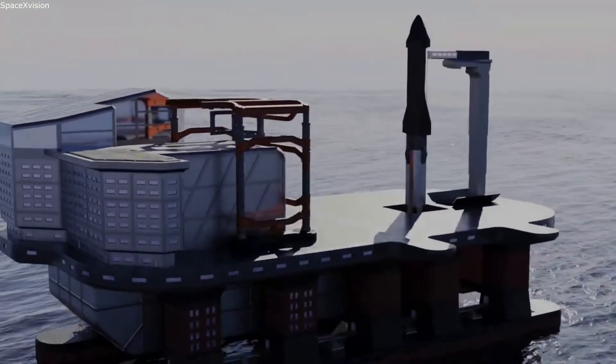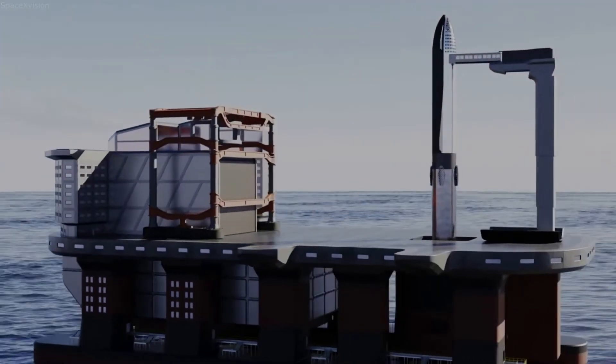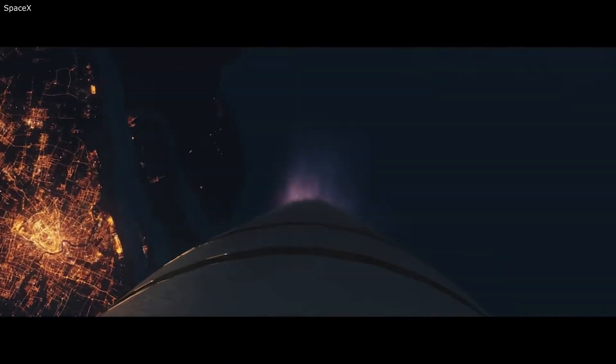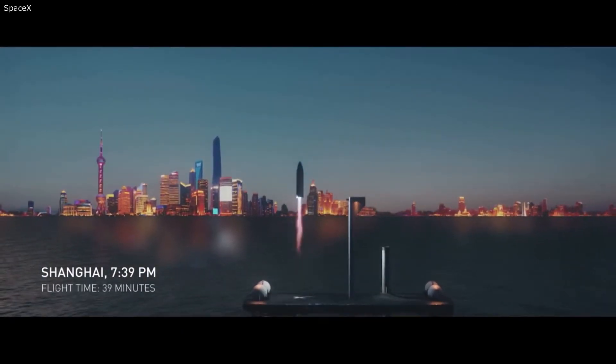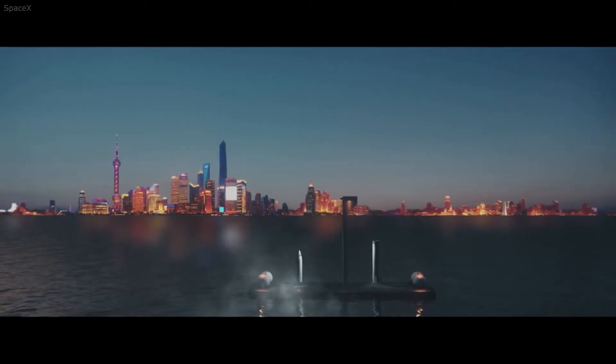Additionally, Super Heavy and possibly Starship will both try to land back on these platforms in the future. If something goes wrong during the re-entry process, the surrounding area will just be ocean rather than any structures or ground equipment. Also, these oil rigs are meant for very deep water, meaning SpaceX will have the option to put them extremely far out depending on their plans.